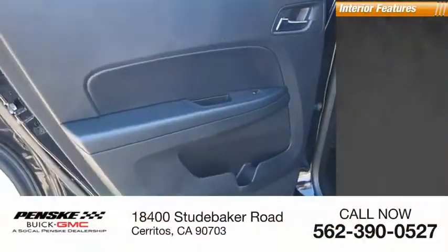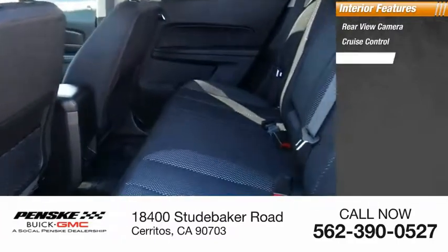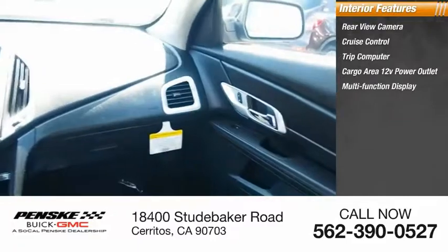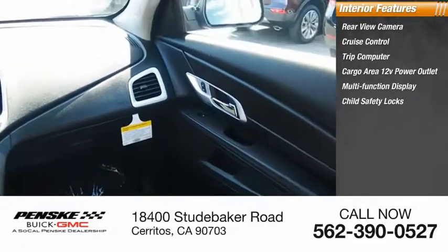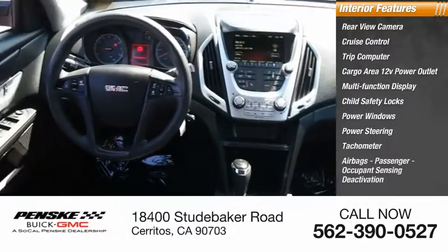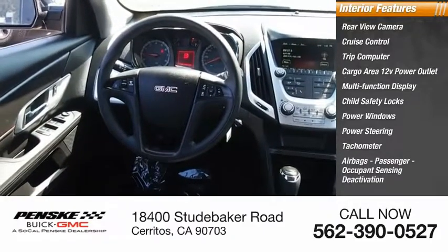Inside, you'll find a rear-view camera, cruise control, trip computer, cargo area, 12-volt power outlet, multifunction display, child safety locks, power windows, power steering, tachometer, airbags, passenger occupant sensing deactivation.